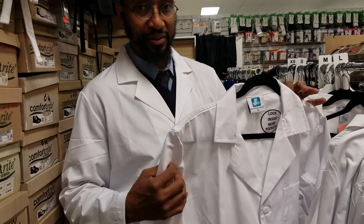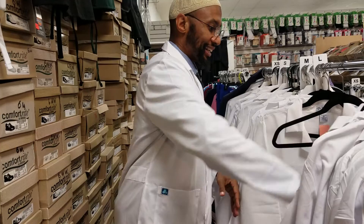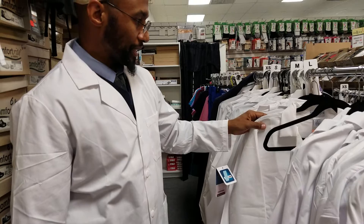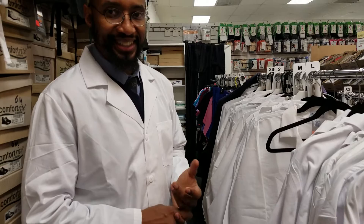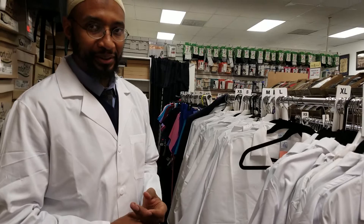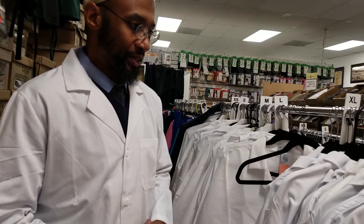I wouldn't spend a lot of money on a brand new long lab coat unless I had to. Try to stay away from a lab coat that's 100% cotton — I find they're very difficult to keep clean. Ironing them is very time consuming, and even taking them to the dry cleaners can be expensive.